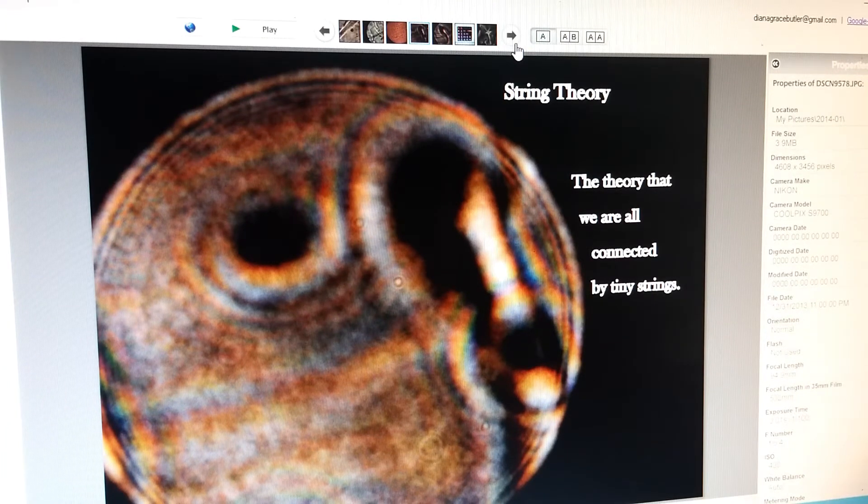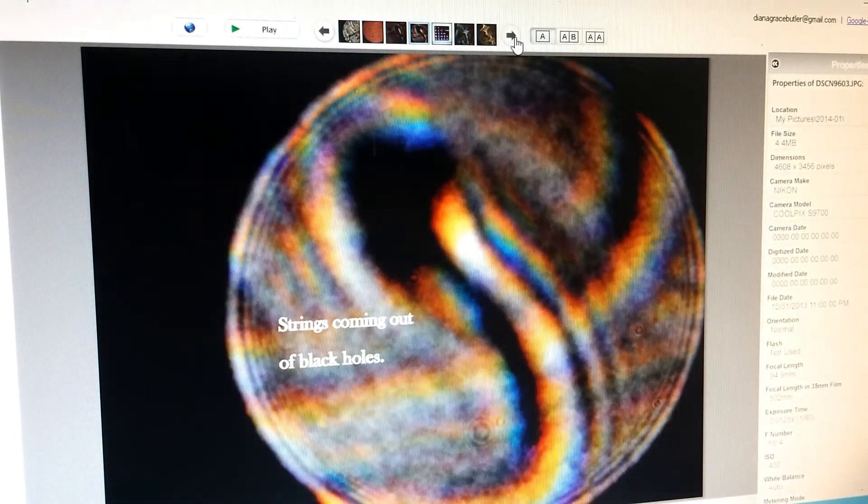Sometimes they look like this. This one I say is for string theorists because it looks like a string is going from that hole into that hole. Here's a hole with nothing coming out of it, but I get a lot of pictures that look like tubes coming out of holes. Here's another one.